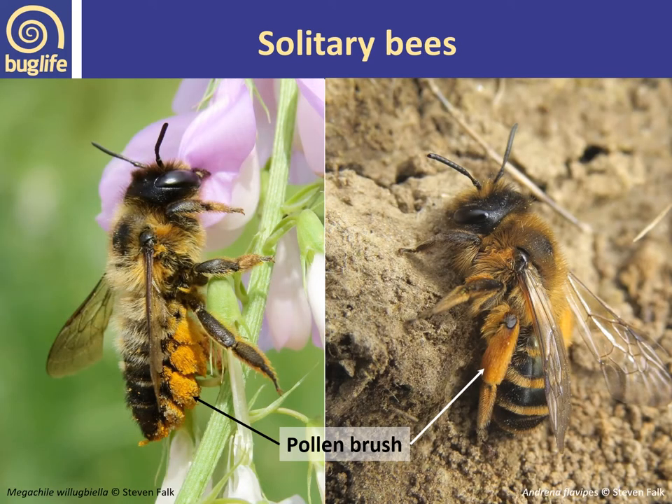Here we have examples of different ways solitary bees collect pollen — two types of pollen brushes. On the left, a leaf cutter bee with thick bristly hairs called scopa on the underside of the abdomen, packing pollen between these hairs. On the right, an Andrena species — a ground-nesting bee collecting pollen on its back legs between thick bristly hairs.